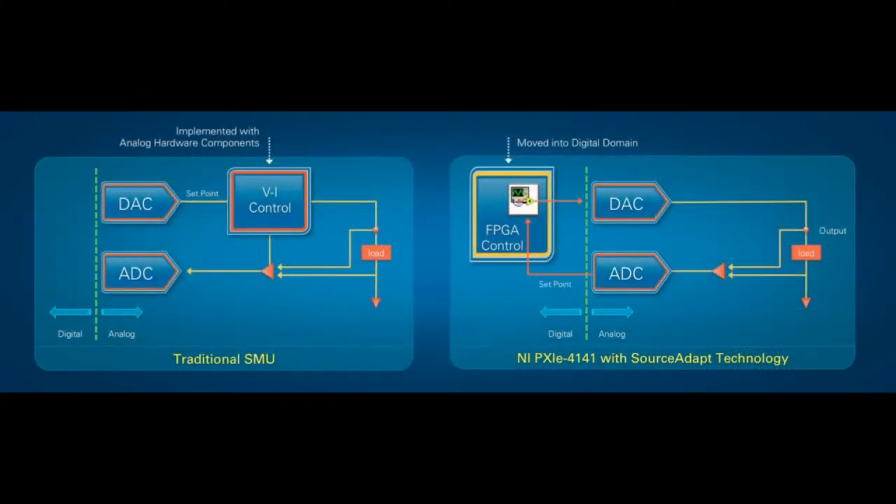As a digital designer, I would much rather move this control loop into the digital domain, where I can actually play with it and modify it on the fly. It turns out we have a great tool for implementing high-performance control loops here at NI — it's called LabVIEW FPGA. We actually took LabVIEW FPGA and used it to prototype what a digitally-controlled source measure unit would look like. We liked the performance so much that we productized it, and we're now calling this SourceAdapt technology. I'm happy to announce that SourceAdapt technology is available today in the new PXIe-4141 four-channel SMU.